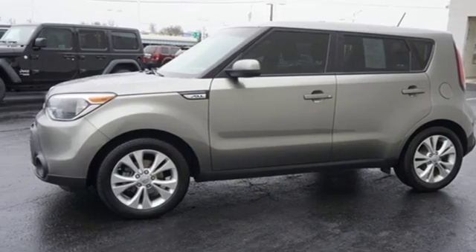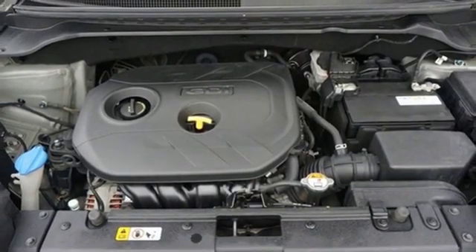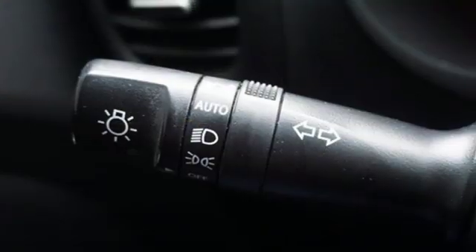And power heated mirrors. The Car Connection reports Soul handles much better than before, thanks to a better chassis and a retuned suspension.